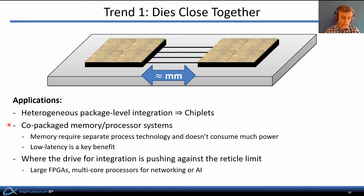Another important application for die-to-die interfaces is where we're trying to integrate large systems but the overall area of silicon is pushing up against the reticle limit — that is, the maximum surface area of silicon that can be processed in one step. Examples of this are very large FPGAs or many-core processors for networking or AI applications. Again, the idea is to have multiple chips on the same package communicating via these low-latency, low-power, and dense die-to-die interfaces.